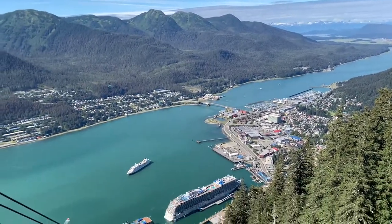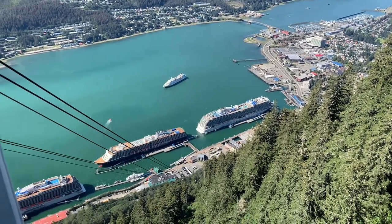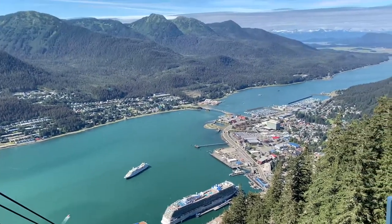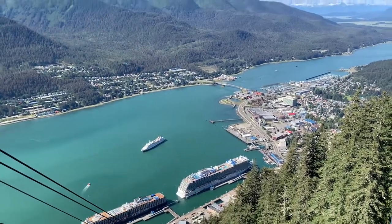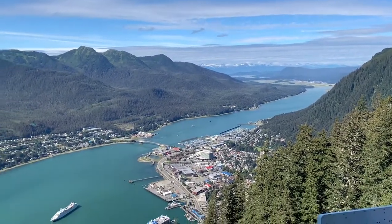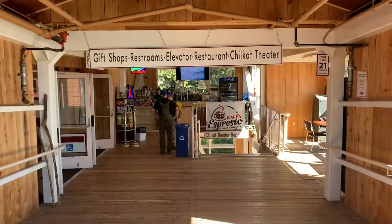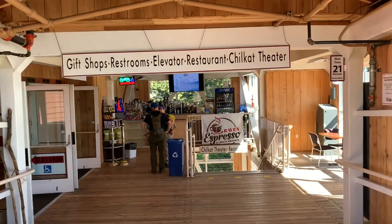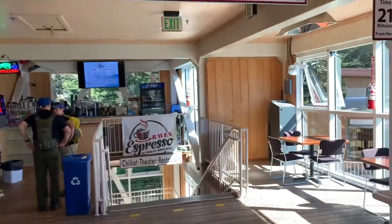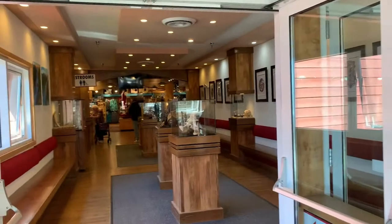I just literally stepped like two feet off the tram. You can see — wow. And it's great with the sun going with us, so that's perfect. Time to do some hiking and exploring. Up at the top here, they have gift shops, restrooms, elevator, restaurant, theater. I'm looking to do some hiking and sightseeing. There's the gift shop and stuff.